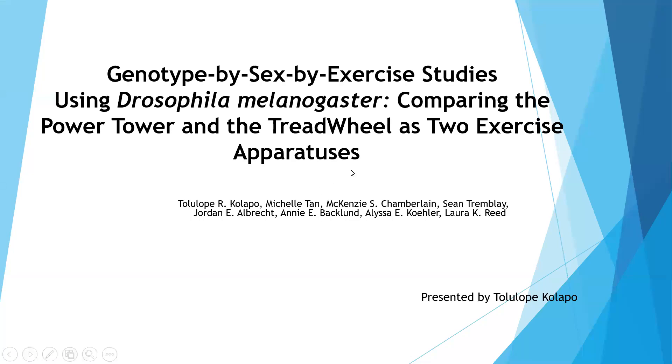Good morning everyone. Thank you for the opportunity to share my research. I work in the Reeds Lab and I'm a PhD student in my second year. This is one of the first research projects I conducted in the lab. The research looked at the effect of genotype and sex in how fruit flies, Drosophila, respond to exercise.